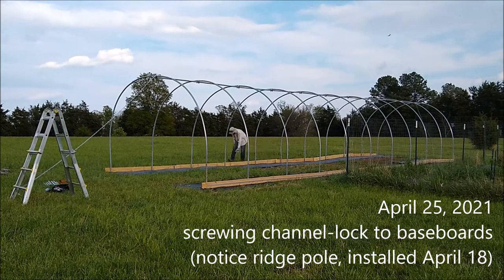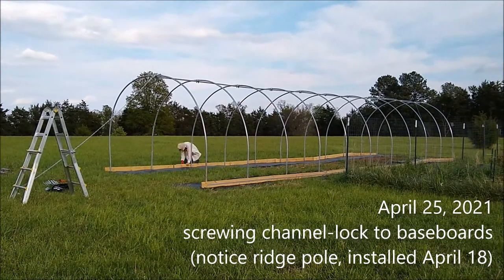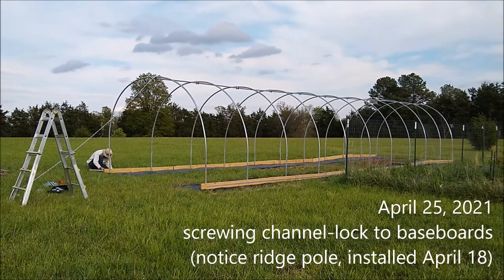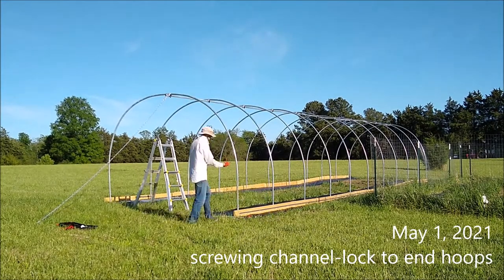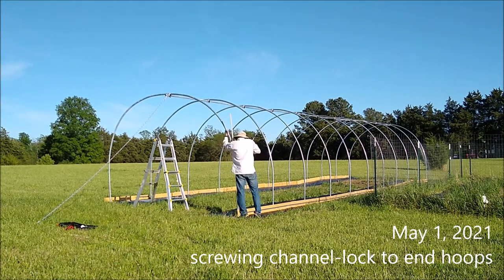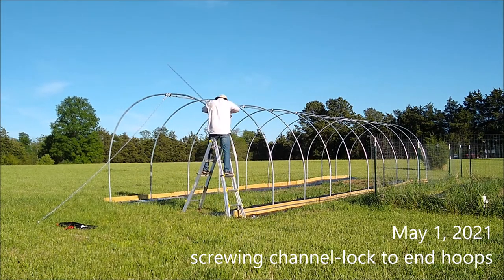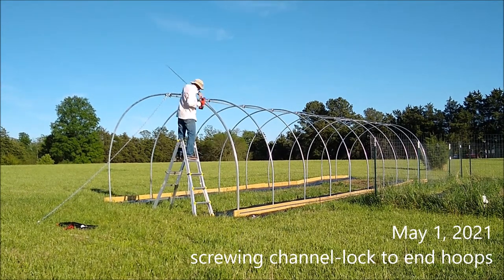We also do channel lock going over the actual hoop at each end of the hoop house — two 10-foot sections plus two feet of riser on either side, so that's 24 feet of channel lock per end hoop. It's roughly 150 feet of channel lock total. This is installing channel lock on the end hoop using self-tapping screws. I used a wood screw for the channel lock on the baseboard, and a self-tapping screw for attaching to the metal hoops.